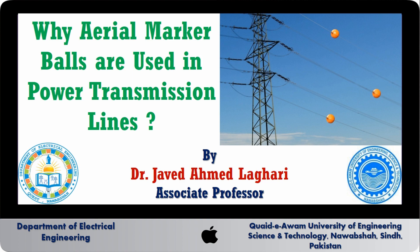Assalamu alaikum. Welcome to the Y series of Power System. In this Y series, I explain and justify the reasons behind various mind-blowing power system theories. Today in this series, I am going to explain why aerial marker bolts are used on power transmission lines.